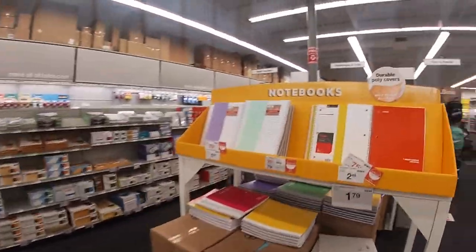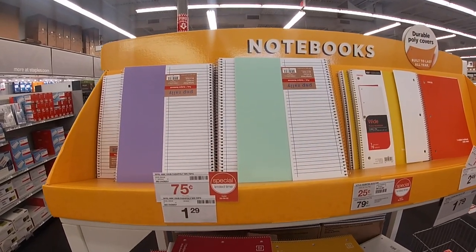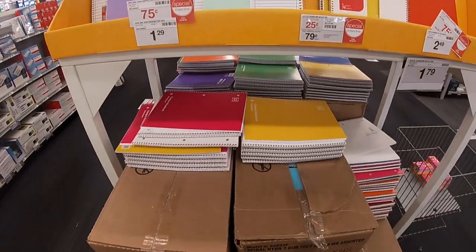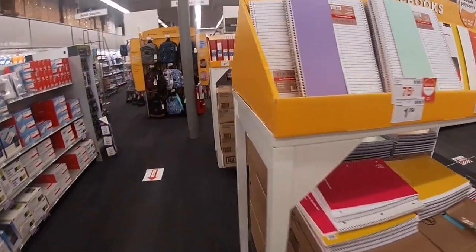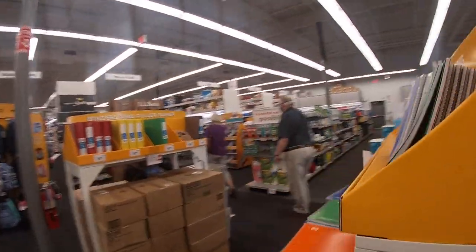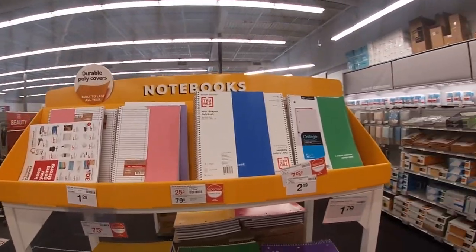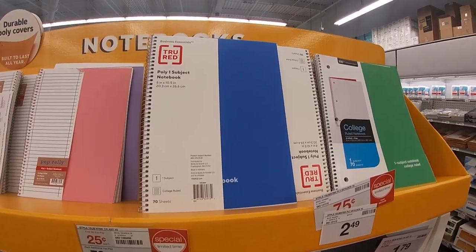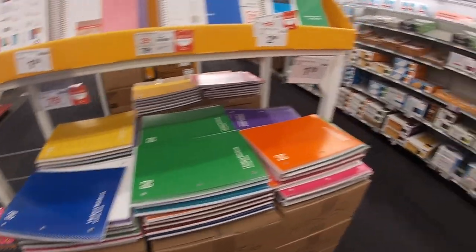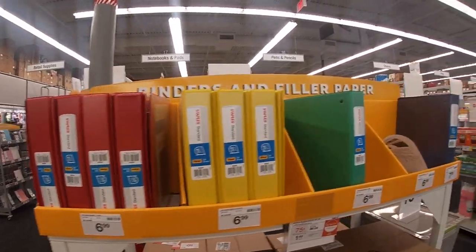They have more notebooks over here — it says 75 cents, special limited time, but regularly $1.29. They also have these one-subject notebooks. Coming over here they have more one-subject — the first 30 you pay 25 cents and each additional is 79 cents. More binders — these are one and a half inch for $7.